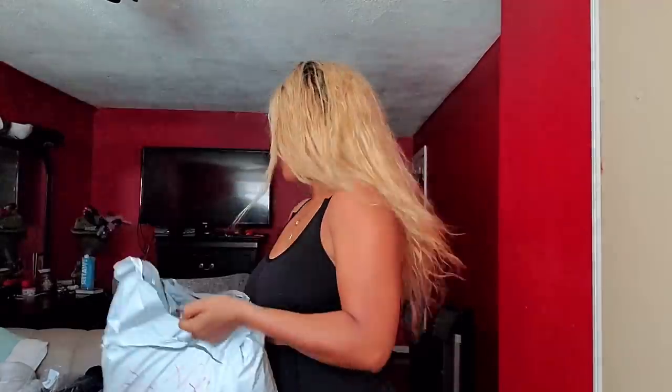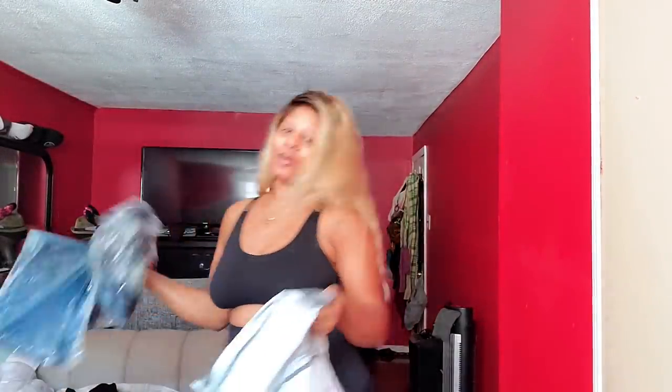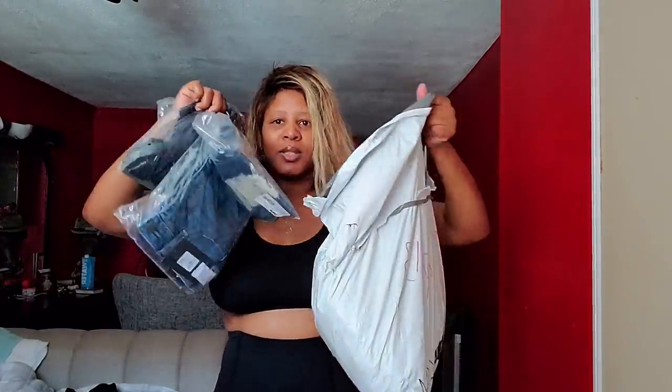I'm looking at this area right here because it looks so wide. I'm just going to show you the bag that I have. I took some stuff out already. This is the bag of jeans and this is the bag for the shirts. Alright you guys, so the first item I have from Fashion Nova is this shirt here.